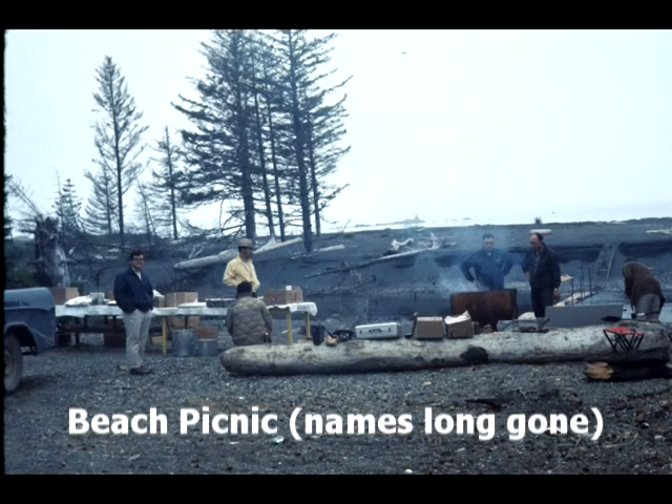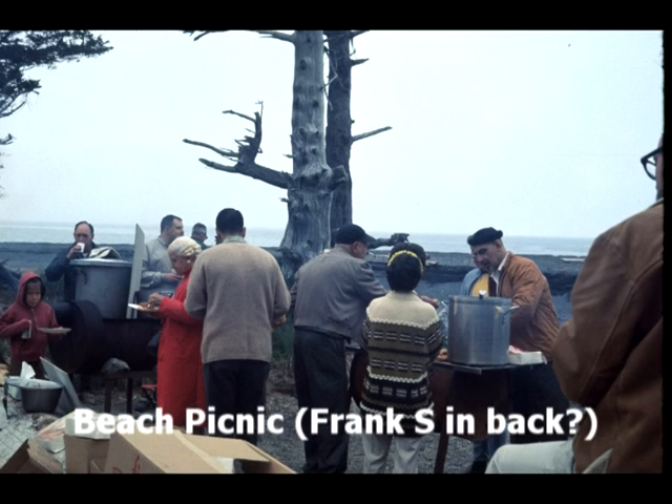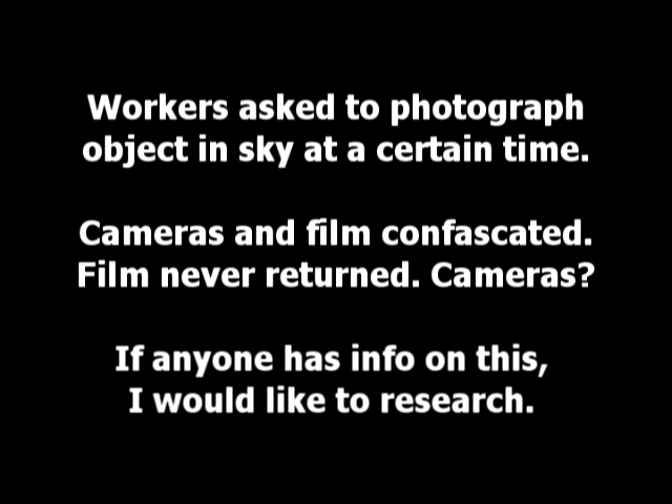In May or July we had a beach picnic and these are some pictures of the people who attended. We were also asked to film an event — something coming in over the station — and when the people who did so had their cameras taken away and all the film confiscated, some of them eventually got their cameras back.